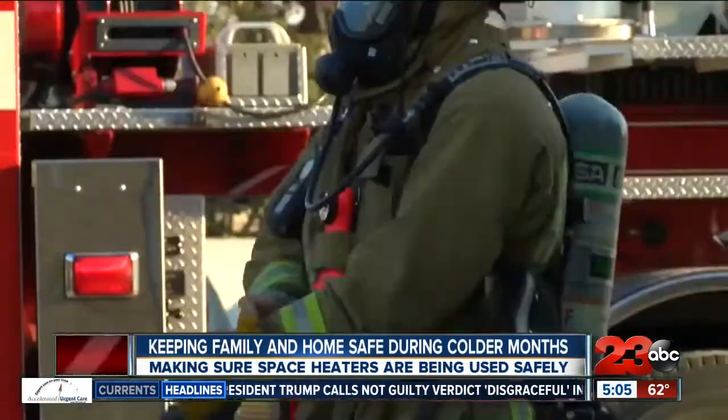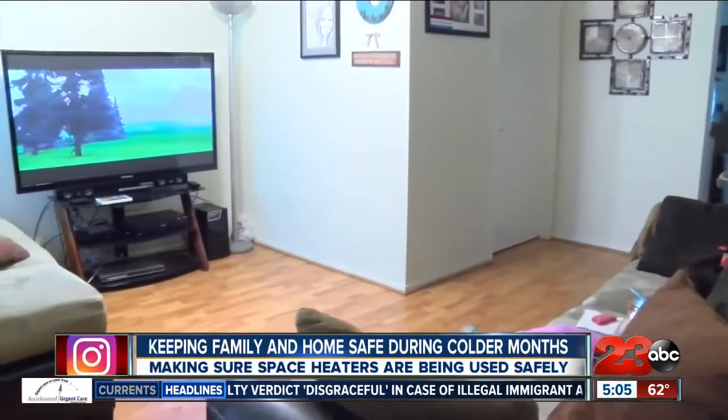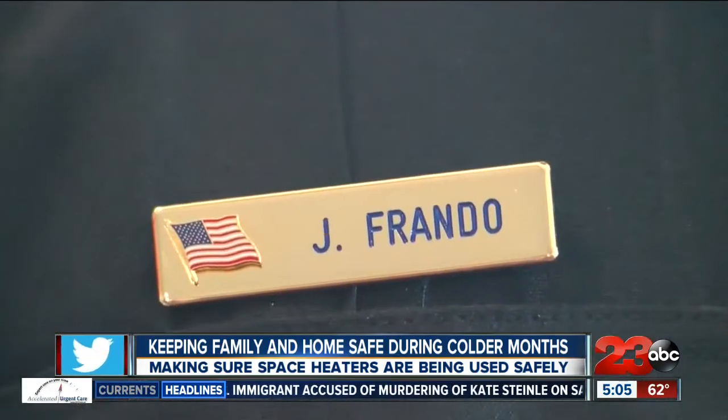With that in mind, Bakersfield fire officials say there are practical ways to keep your home warm and your family safe when using space heaters. It's really important to make sure you have a dedicated outlet for that particular heating device. You have to keep combustibles away from the heater, plug it directly into the wall outlet, and keep it out of traffic areas so it doesn't get knocked over.